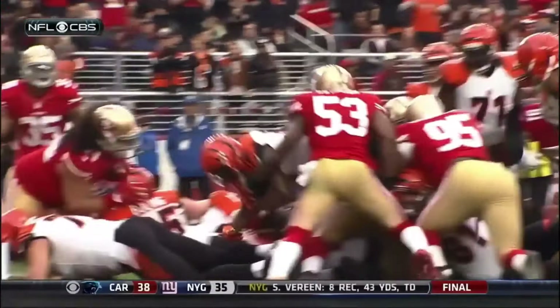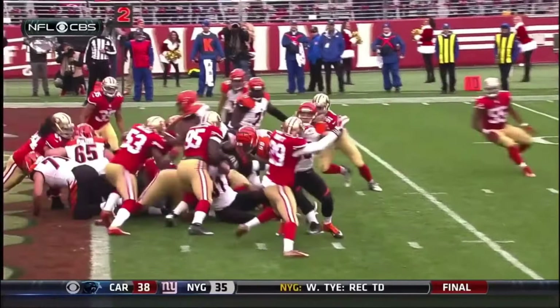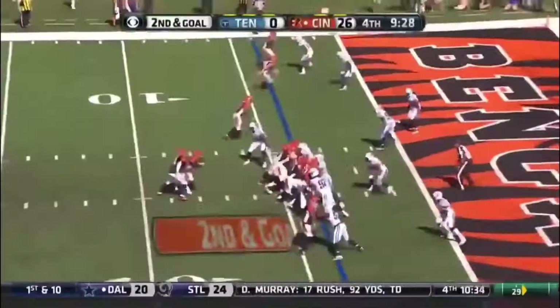Close — I saw the ball break the plane of the goal line there, even though Navarro Bowman's got his hand on the ball. Now take a look right here — it broke the plane right there. I believe it did right there.